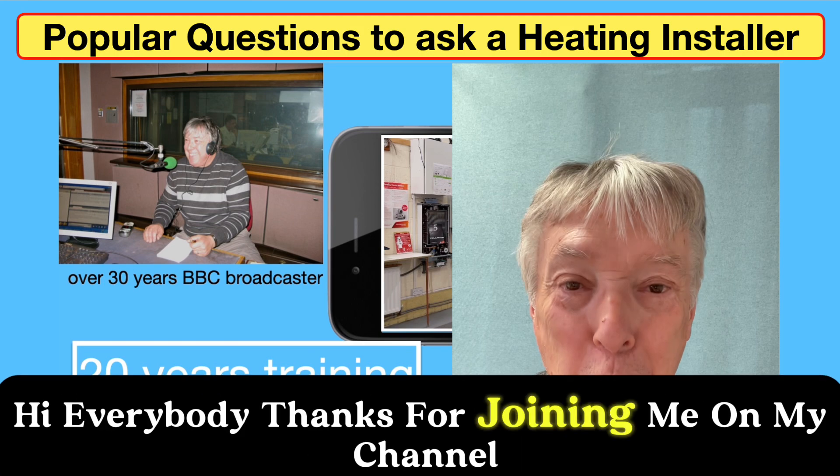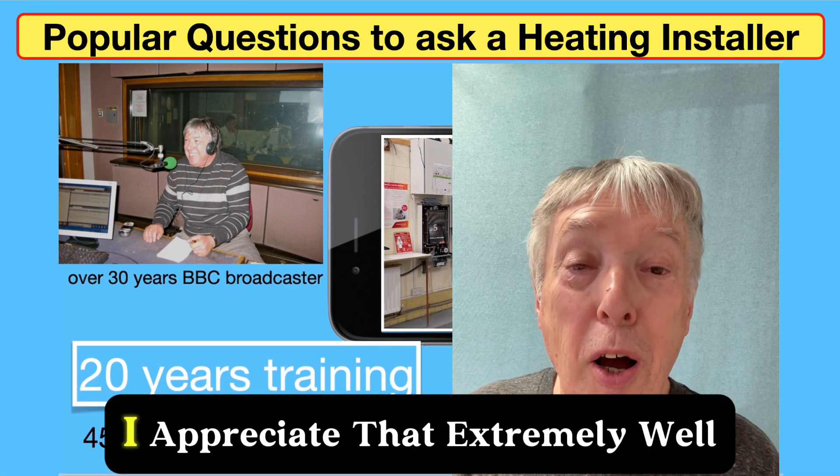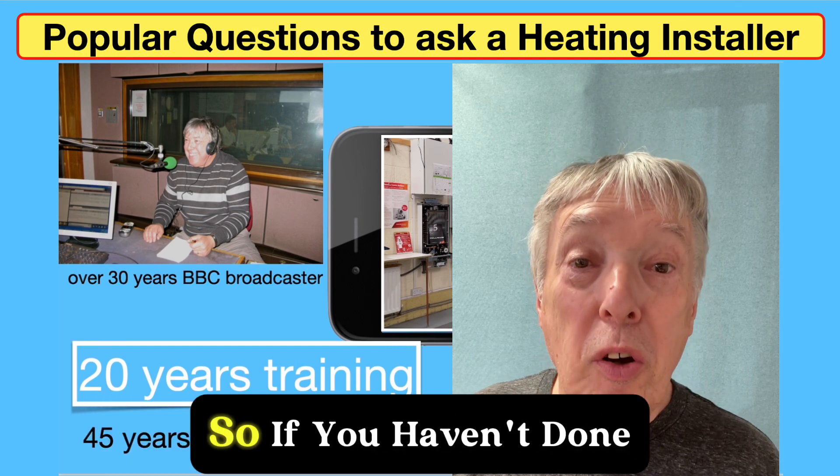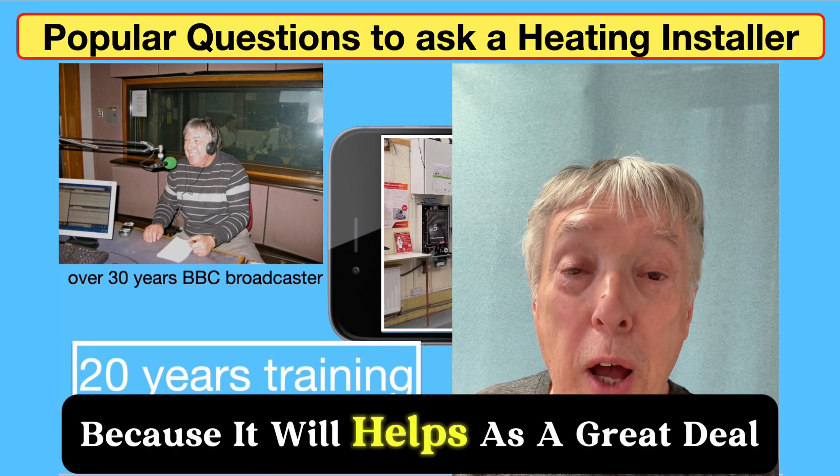Hi everybody, thanks for joining me on my channel and thanks to all my subscribers, I appreciate that extremely. If you haven't done so, please click down below the like and subscribe to the channel because it helps us a great deal.